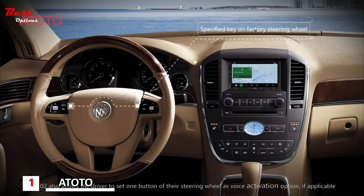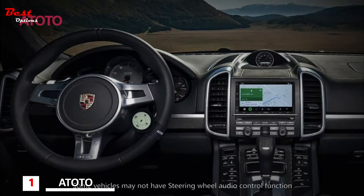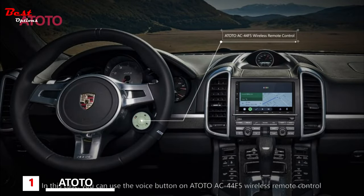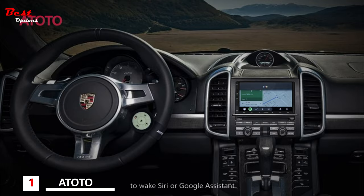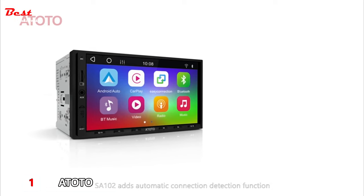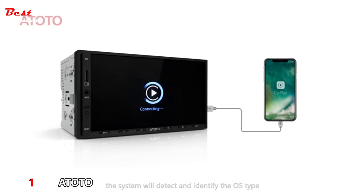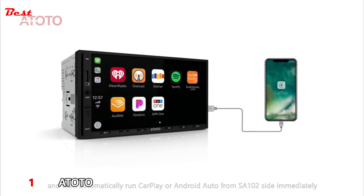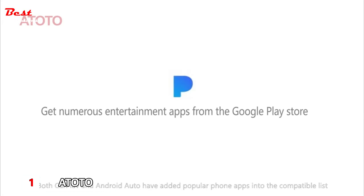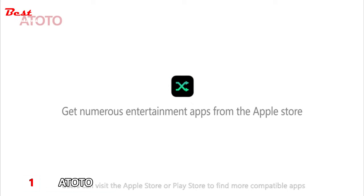The SA-102 also allows the driver to set one steering wheel button as a voice activation option, if applicable. You can also use the voice button on the Atoto AC44 F5 Wireless Remote Control to wake Siri or Google Assistant. When you connect the phone via USB, the system automatically detects the OS type and runs CarPlay or Android Auto. Users can visit the Apple Store or Play Store to find more compatible apps.